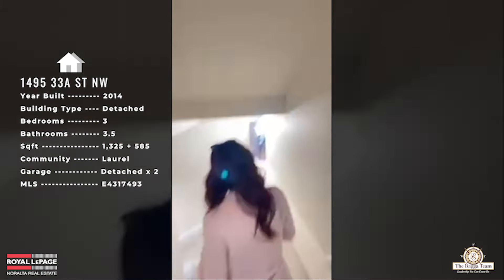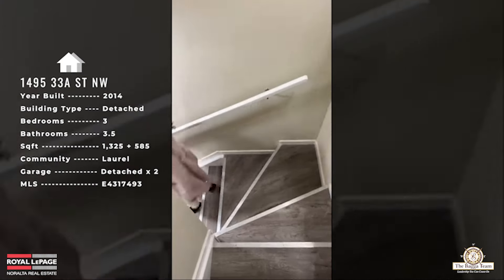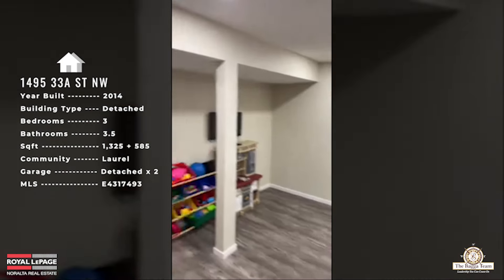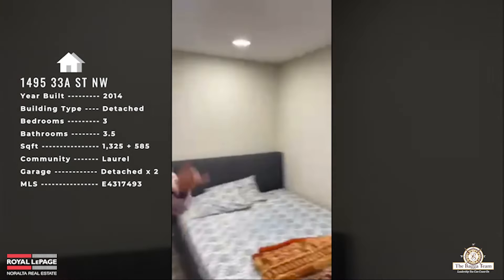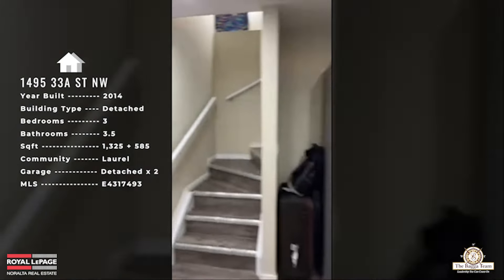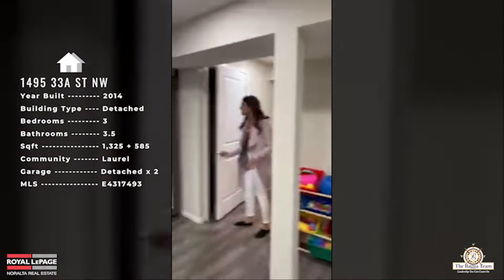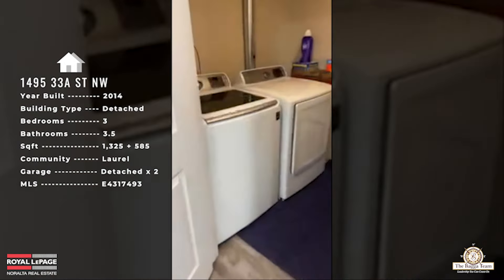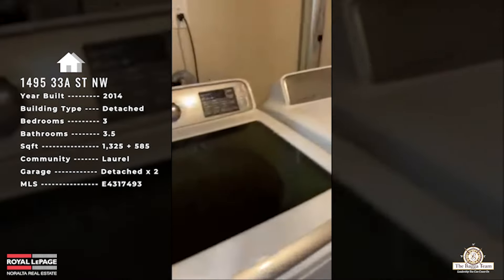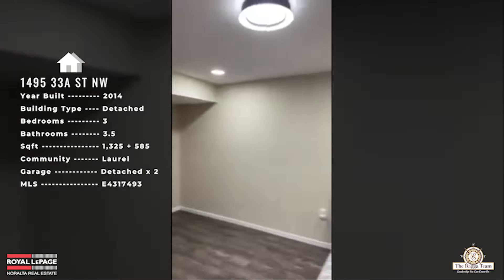Heading downstairs — the side entry would come through here if you choose to build it. All the floors in the basement are done in laminate. Coming into the main living room area, right now there's a bed in it but it's intended to be a living space. You also have your washer and dryer on this side.